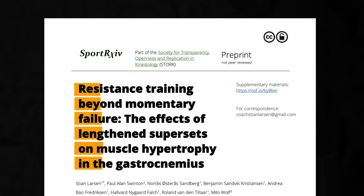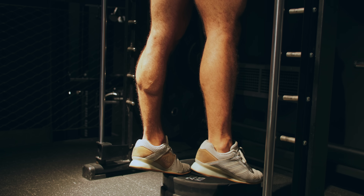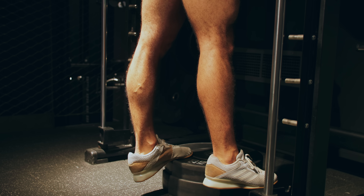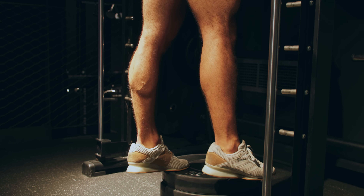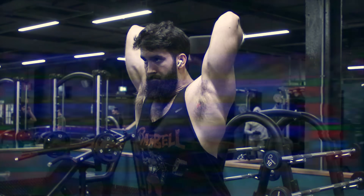This brings us to the present day and the pre-printing of a study I was involved in, headed by Steve Larsen. This was the very first direct study on forced reps measuring muscle growth. We compared the effects of training to failure with a full range of motion in the single-leg calf raise to training past failure — doing forced partials until a participant either reached volitional failure or was unable to move their ankle at all. They performed what I call a lengthened superset. The fact that participants performed forced lengthened partial reps after failure does confound the study slightly, since we know lengthened training is good for building muscle.